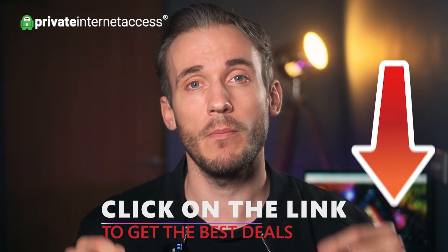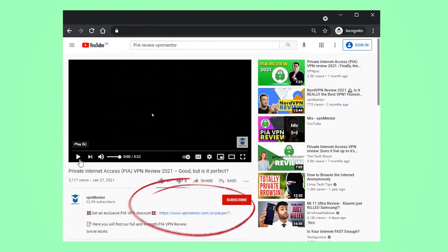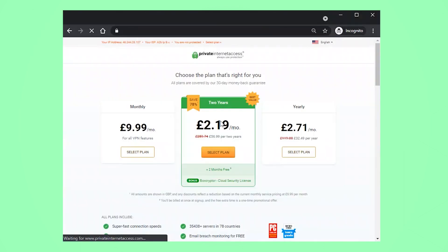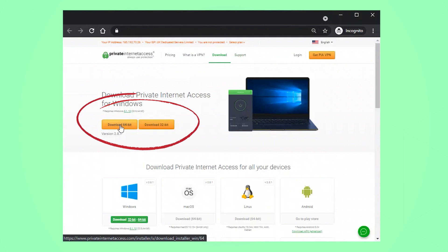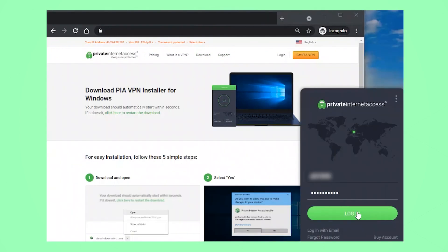If you've not bought PIA yet, you're going to find a link to our best ever discount in the description box below this video. Click it, then click on Get PIA VPN, choose the plan you want to buy, enter your payment options and confirm your email address. You can then download the right app for your device and sign in.